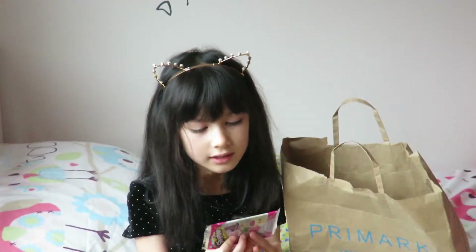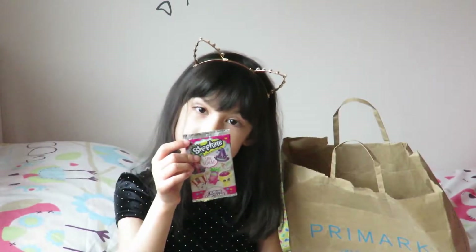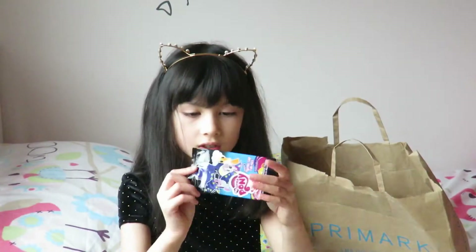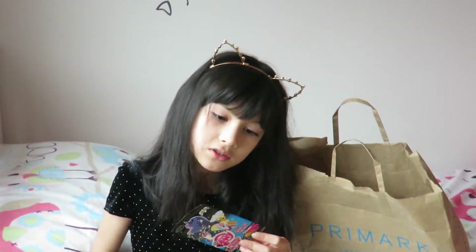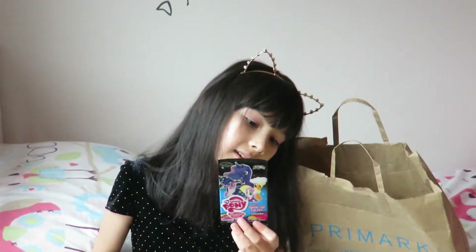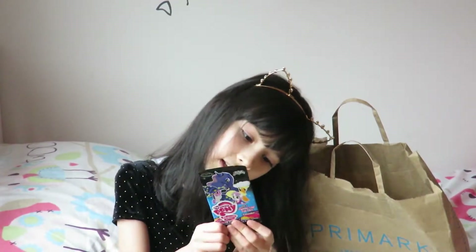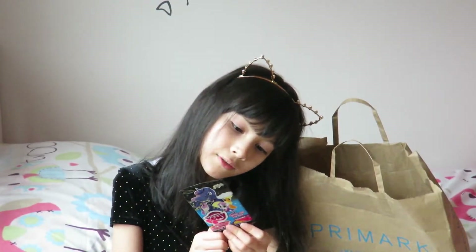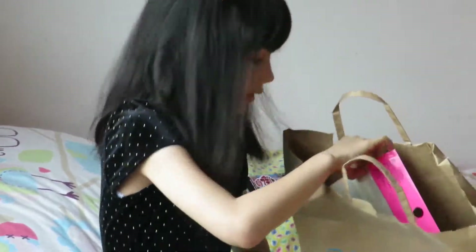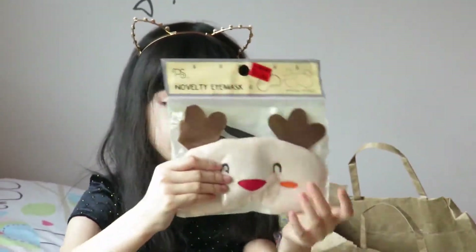On this one it says there are 240 cards to collect, and it tells you what you can get. It says: packed with fun, stunning trading cards and more, featuring your favourite characters and episodes from My Little Pony Friendship is Magic. So now I'm going to show you the things in the Primark bag.